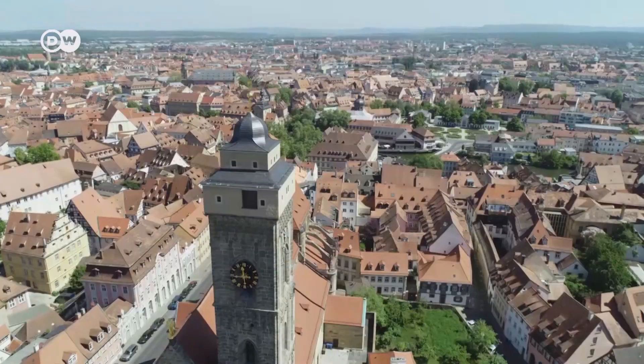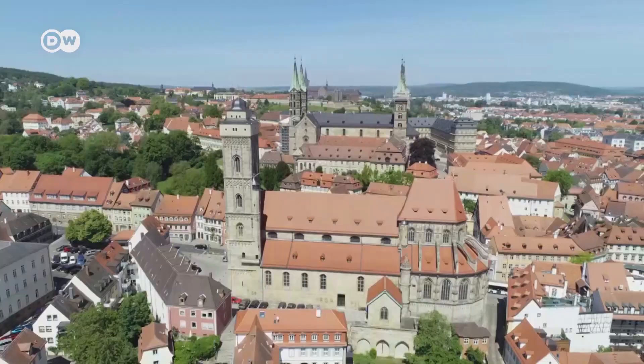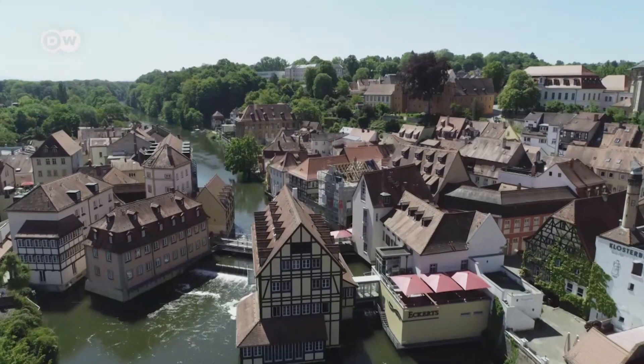In 1007, Henry II elevated Bamberg to the status of a bishop's see. The early medieval city structure is largely preserved in its original form. The Old Town has been a UNESCO World Heritage Site since 1993.